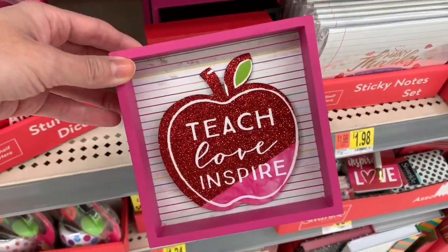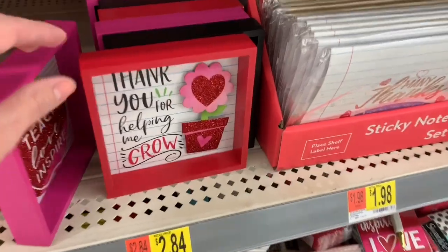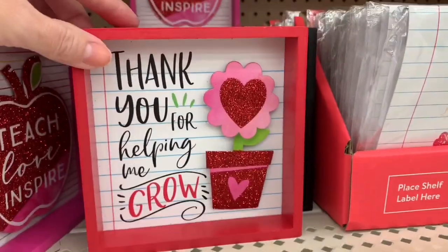And then I found the teacher signs - you know I'm a sucker for all the teacher stuff.